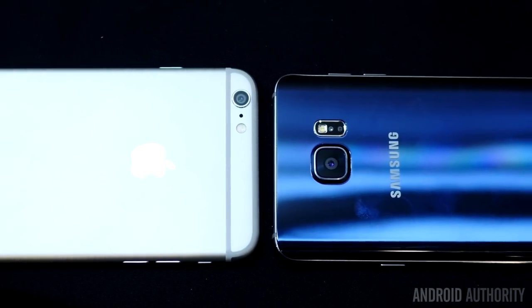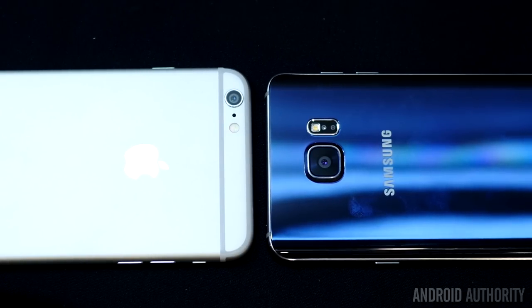Unfortunately, the real battle here is not one we'll be able to settle for a little while, and that is the camera. We're still waiting for our Note 5 review unit to come in, and it's at that point that we will do a camera shootout between these two and see which one fares better in picture quality.